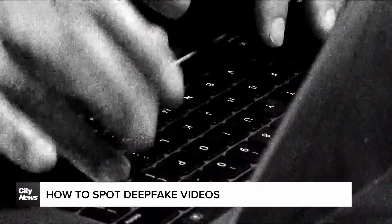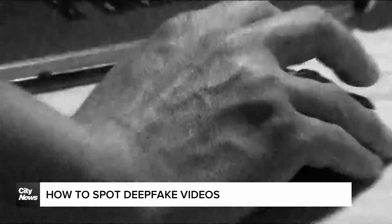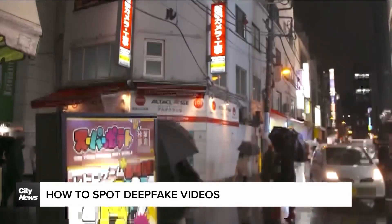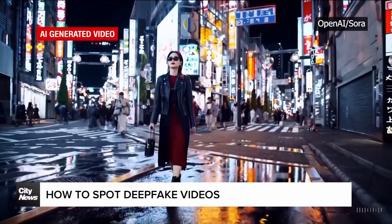Kaitlin Shadrowi, a CNET AI reporter, says these videos are easy to make and just take minutes. The trouble is, once these videos are shared outside the Sora app, it can sometimes be difficult to tell the difference between videos that are real and those that are fake.